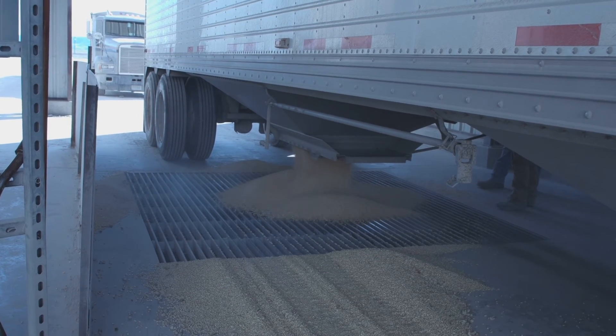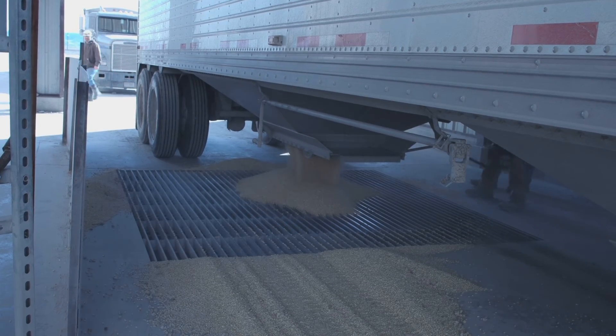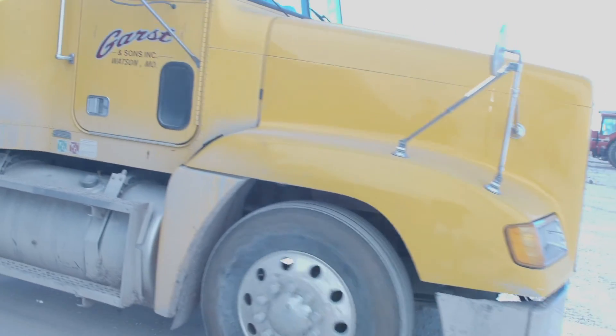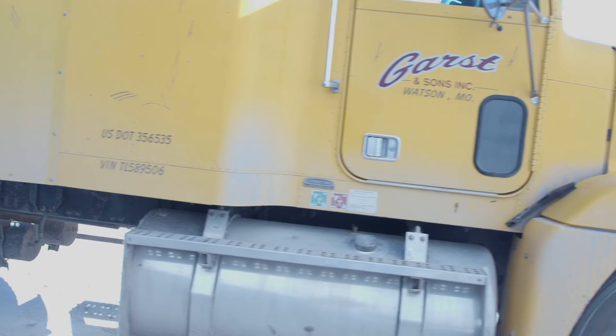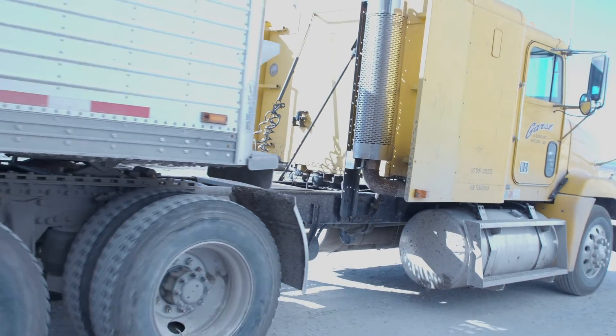Typically, if it's a good day, we're trying to get around maybe 10 trips in between two trucks — so five or six per truck would be a pretty good day for us. And we usually haul around a thousand bushels per load.